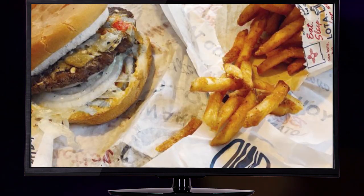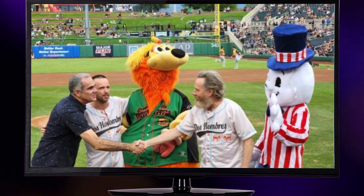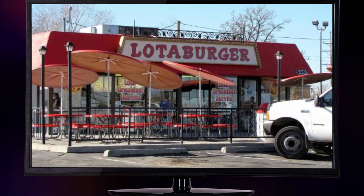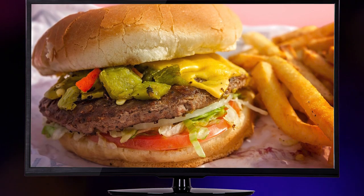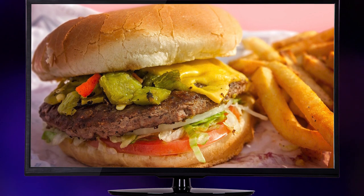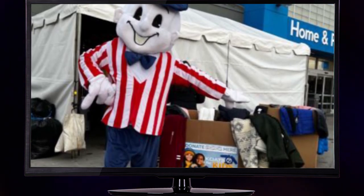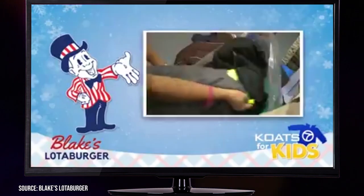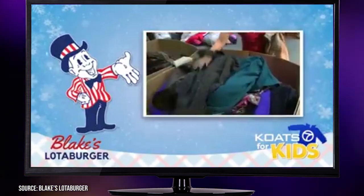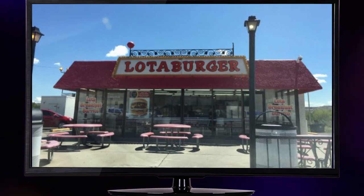Blake's Lottaburger not only serves mouth-watering burgers, but they also have a big heart when it comes to giving back to their community. For a whopping 22 years, Blake's Lottaburger has stood shoulder-to-shoulder with the Special Olympics in New Mexico, showcasing their dedication to making a difference in the lives of athletes with intellectual disabilities. They've also joined forces with KOAT Channel 7's initiative called Coats for Kids, through which over 300,000 coats have been donated to children and families in need, with customers encouraged to donate new or gently used coats at stores across New Mexico.